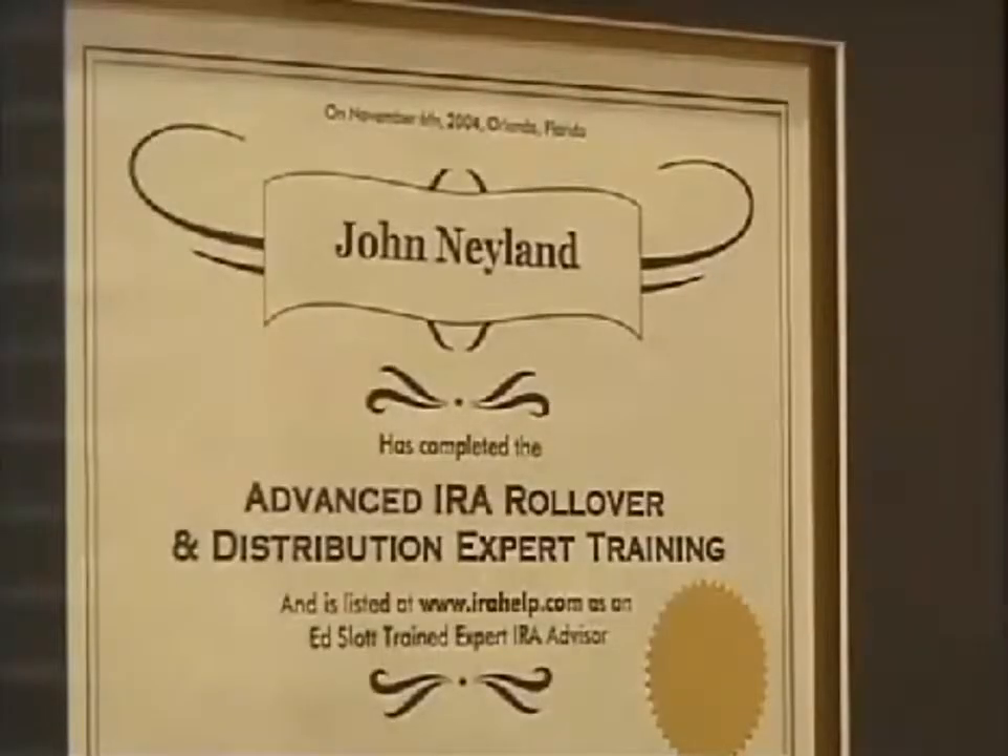Baton Rouge financial and tax expert John Neeland says people tend to forget to financially prepare for hurricanes. We're very guilty of that. They're experiencing an unnecessary pain.